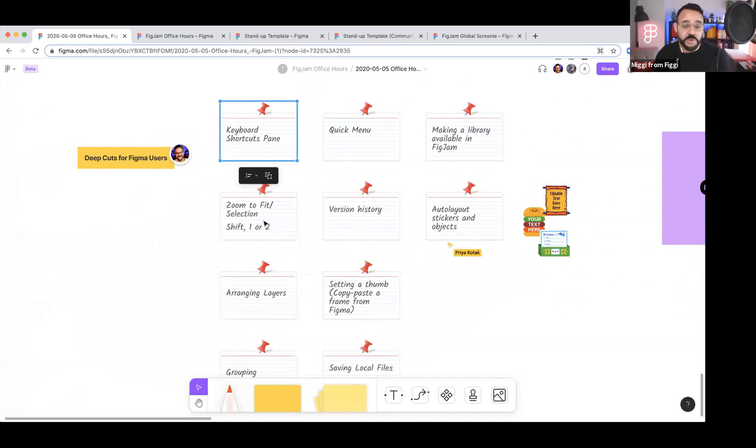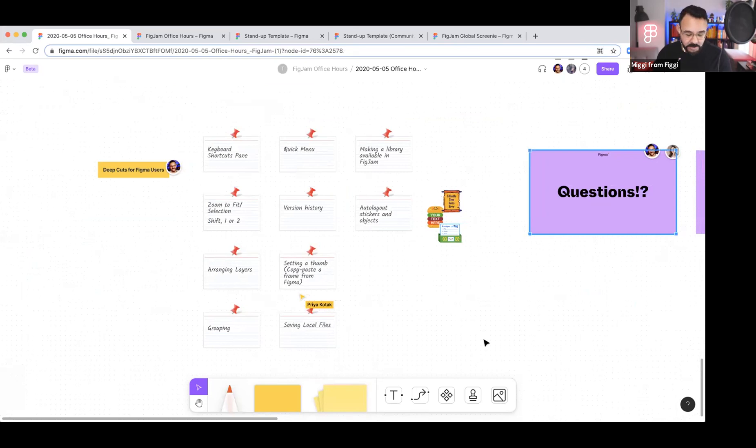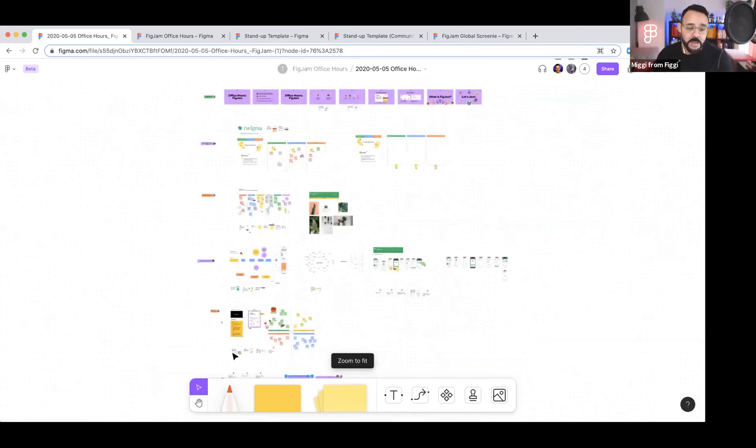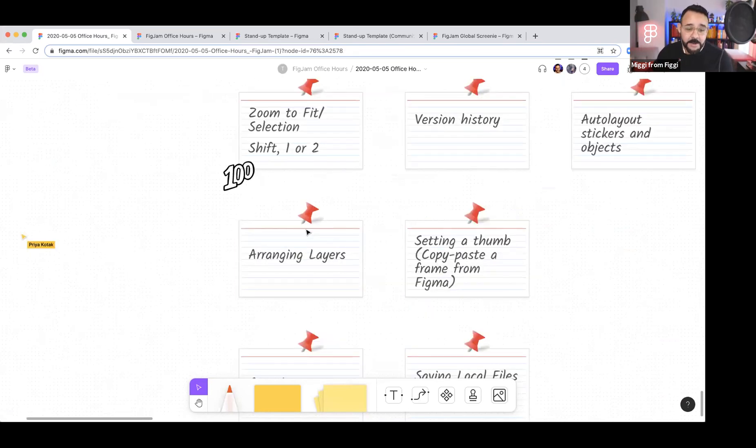Next up, zooming. Zoom to fit: select elements and press Shift-2 to zoom to fit anything selected. If I have this questions element selected, I can zoom into it. Then pressing Shift-1 zooms out to see everything as a whole — really helpful if you're running the meeting and holding the agenda. Next up, arranging layers. I can ungroup an element and we have a number of different layers. I can bring it forward, send it backwards using the shortcut Command plus bracket to bring it up, or all the way to the front. These auto layout text fields can also carry in custom fonts — just copy-paste the text field from Figma.